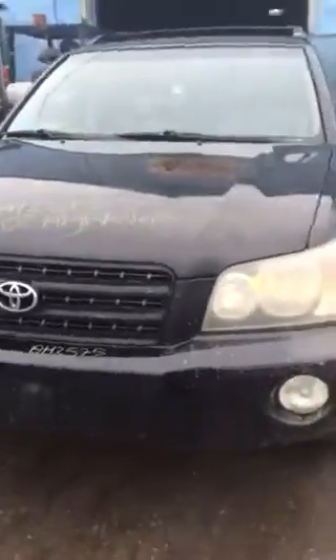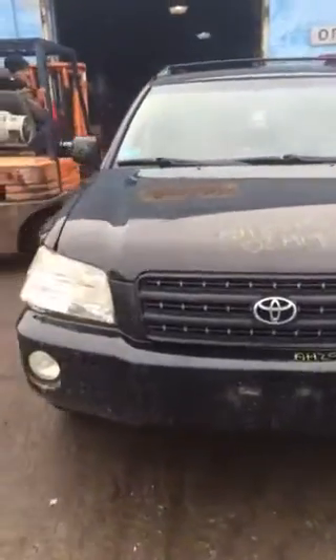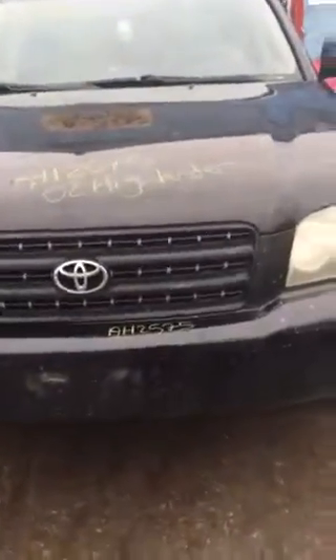No rust on the door. Fender's all banged up. Headlights are a little foggy. Passenger side headlight's junk.